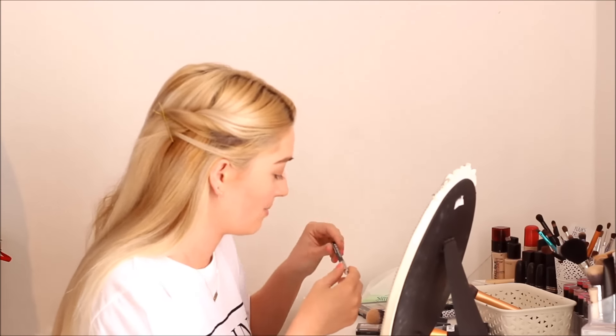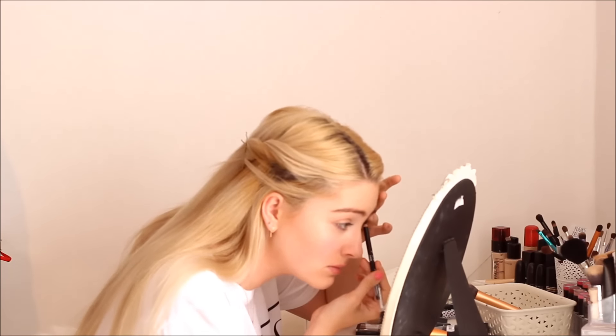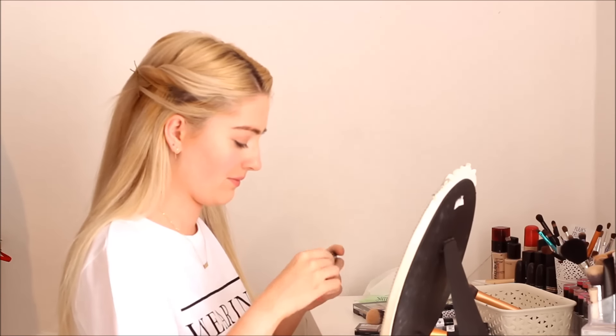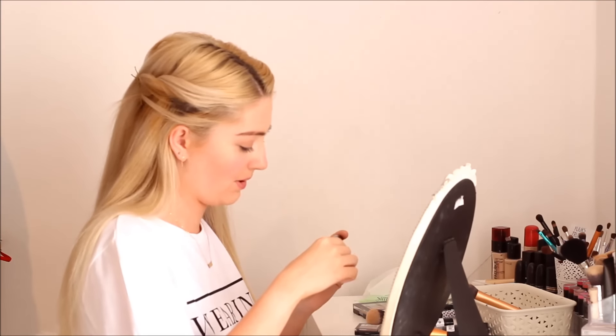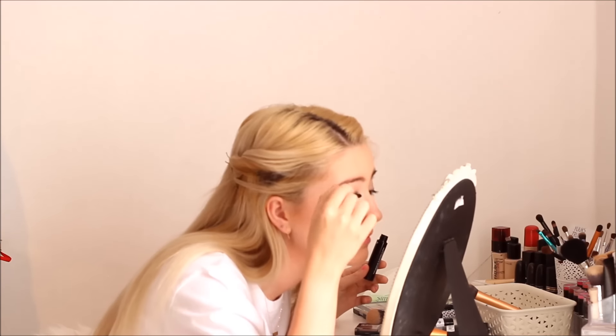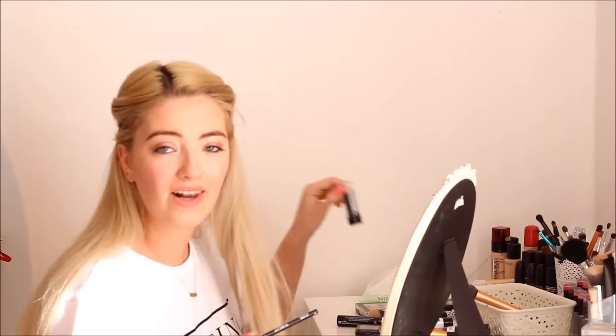I'm going to use that brown eyeliner to line my eyes. Now I'm going to do some mascara — this is the Plump Up the Volume Mascara. It's not the best mascara I've ever used but it's definitely worth a pound for sure.